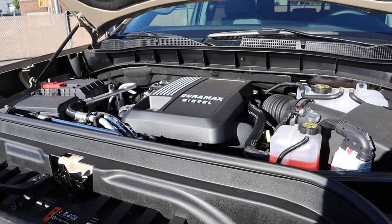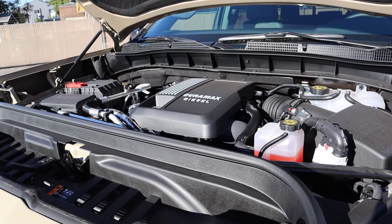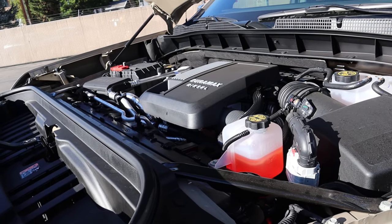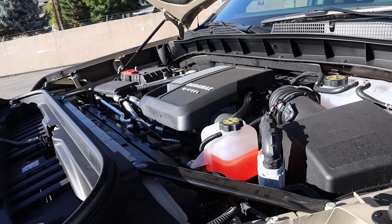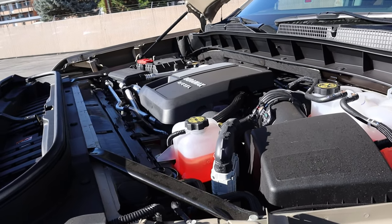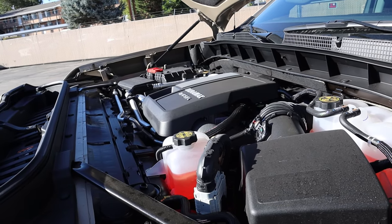Under the hood, we have a turbocharged 3.0 inline-6 diesel — the baby Duramax — that produces 277 horsepower and 460 pound-feet of torque. Fuel economy is 22 in town and 26 on the highway. It runs through a 10-speed automatic transmission.